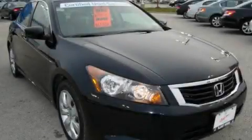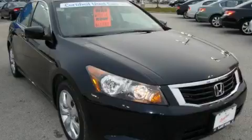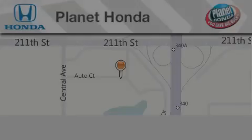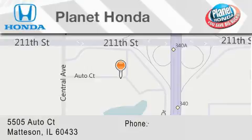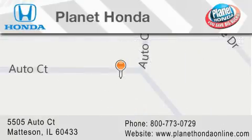Contact us today to schedule your opportunity to see this automobile in person. Planet Honda is located at 5505 Auto Court in the Madison Auto Mall. Visit us online at planethondaonline.com.